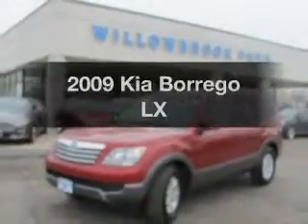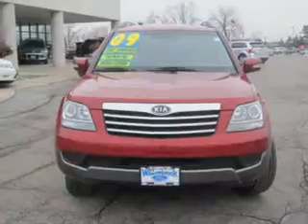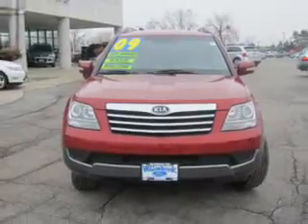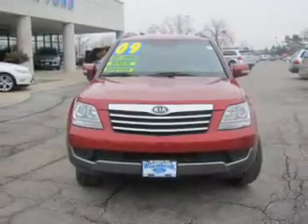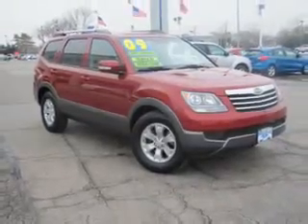Check out this 2009 Kia Borrego — everything you need under one roof with this great vehicle. The powertrain includes rear-wheel drive with a reliable six-cylinder engine driven by a five-speed automatic transmission.